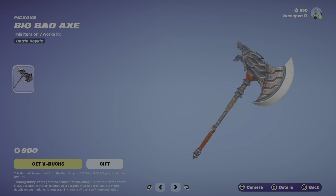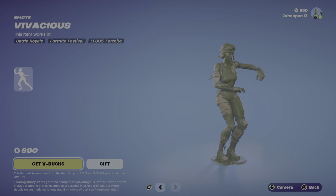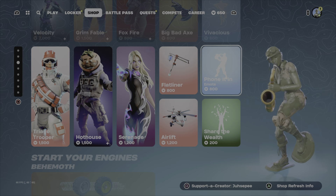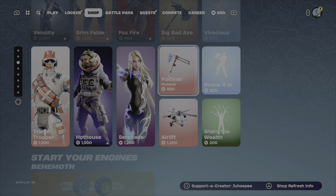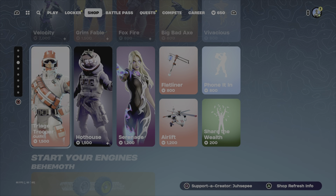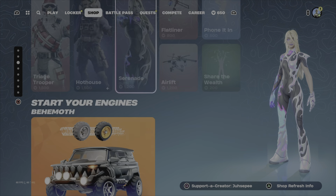Big Bad Axe, Scarlet Psy with — I don't know the name of the emote. Interesting. Phone It In. Share the Wealth. Airlift. Flatliner. Hot Houses is here as well. The Trade Trooper — I think that's how you say his name — and Serenade. That's the item shop.